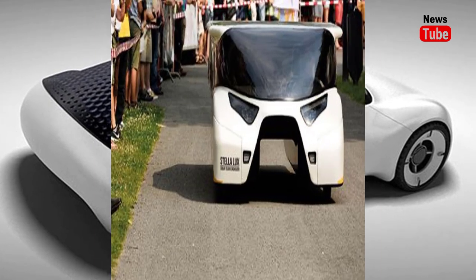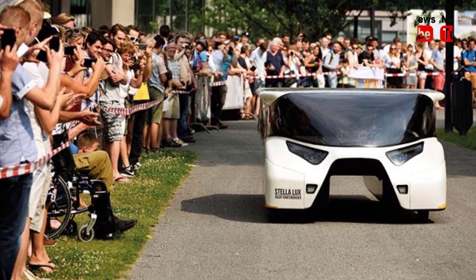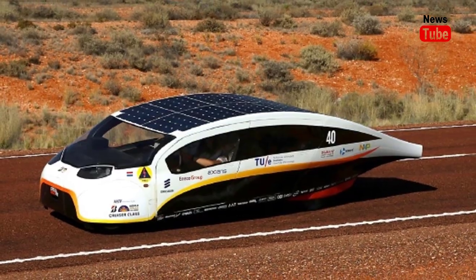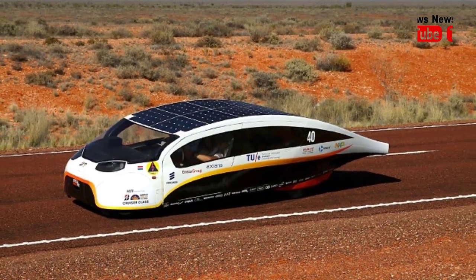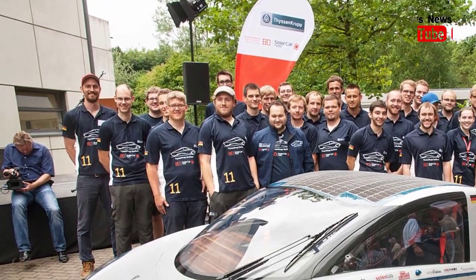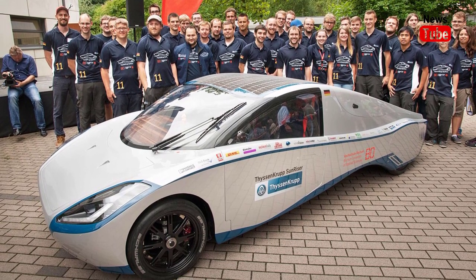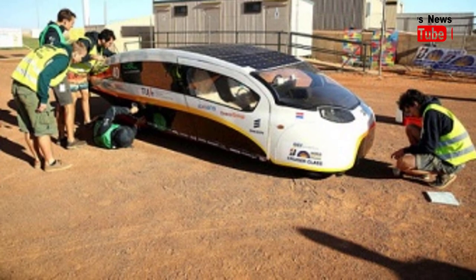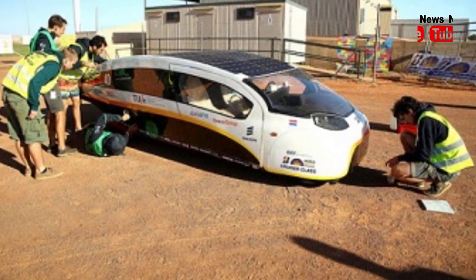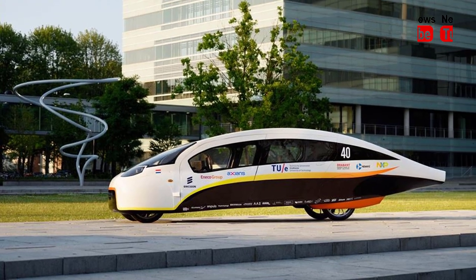These incredible solar cars have been designed with the commercial market in mind and have all the features you'd expect in a family, luxury or sporting car, he said. Team Eindhoven are to be congratulated on their achievement — clearly the most energy-efficient solar car in the field, capable of generating more power than they consume. This is the future of solar electric vehicles. When your car is parked at home it can be charging and supplying energy back to the grid.